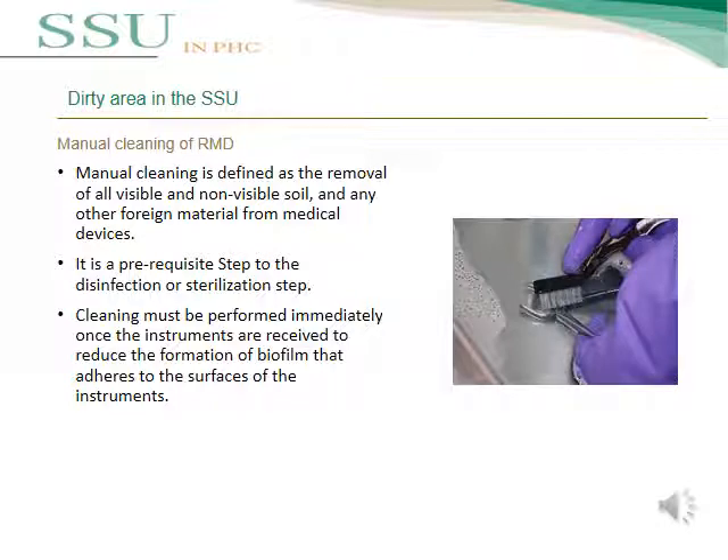Manual cleaning is defined as the removal of all visible and non-visible soil and any other foreign material from reusable medical devices. It is a prerequisite step before disinfection or sterilization — an essential step before those processes can be effective. Manual cleaning must be performed immediately once instruments are received, to reduce the formation of biofilm that adheres to the surface of contaminated instruments.